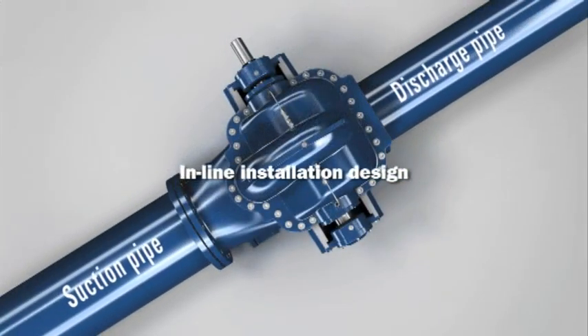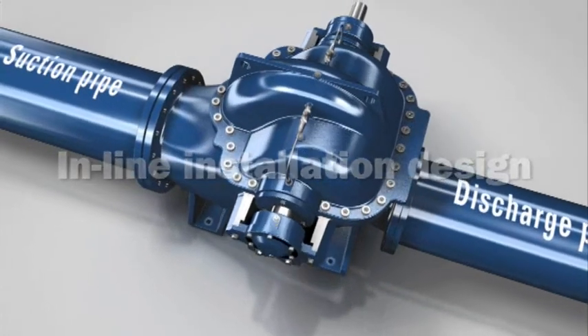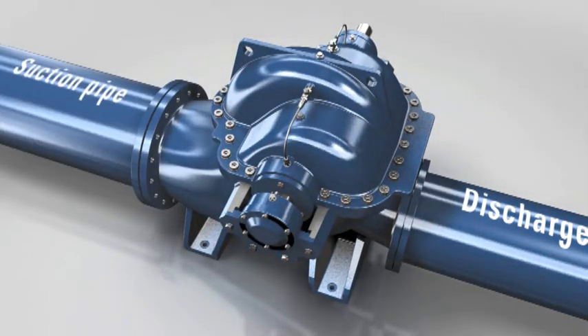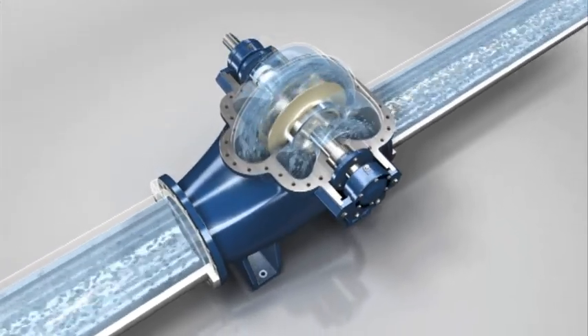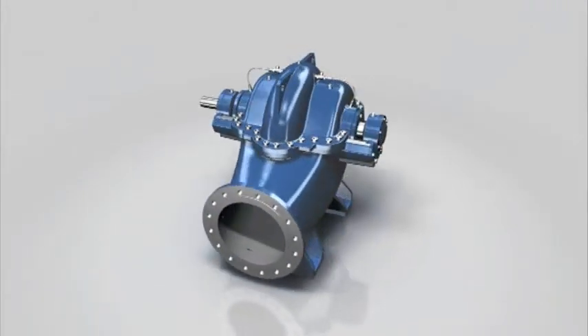The pump is fitted into the pipe system either horizontally or vertically, based on an inline design, with the suction and discharge branches situated opposite one another. Depending on customer requirements, different standards can be used for the flange connections. The medium being pumped flows via the suction branch into the optimized flow channel, where it is pumped via the double-flow radial impeller in the direction of the discharge branch.